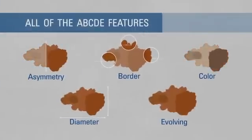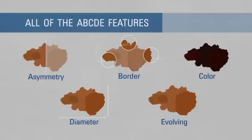Melanomas can vary greatly in how they look. Many show all of the A, B, C, D, E features. However, some may show changes or abnormalities in only one or two of these features.